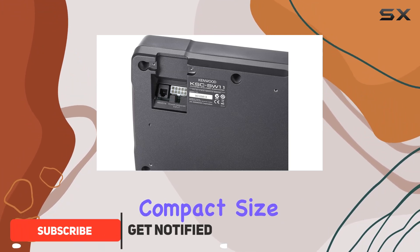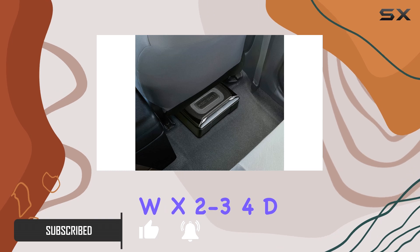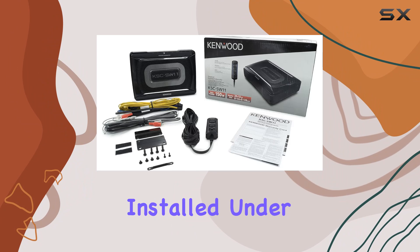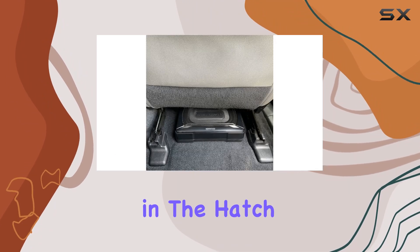With its compact size measuring just 11 inches long by 7.5 inches wide, this subwoofer can be easily installed under or behind a seat in your truck, in the trunk of your sedan, or even in the hatch of your SUV.